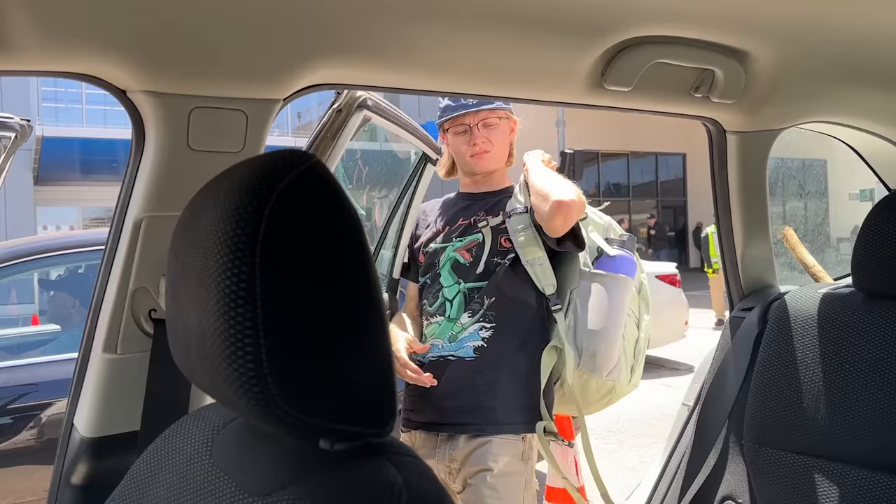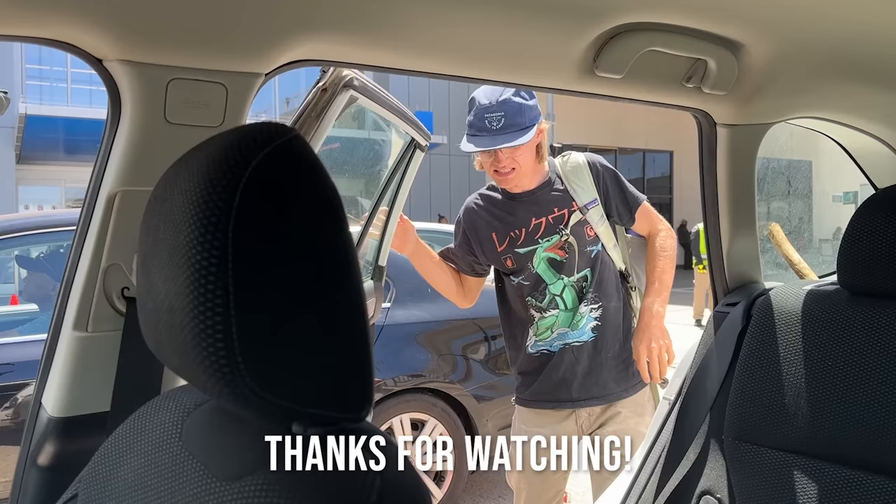Alright, this guy's going home after two weeks. We've had a heck of a trip, but it's time for Graham to experience the joys of the Atlanta airport once again.